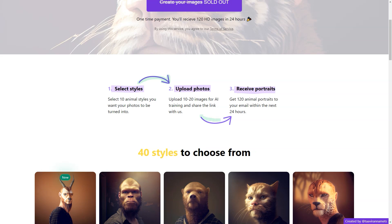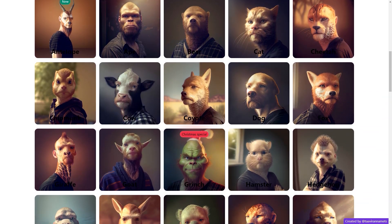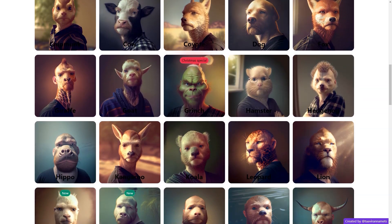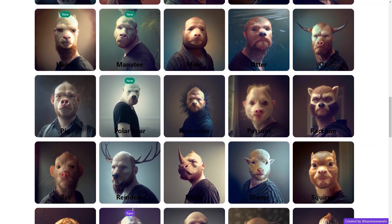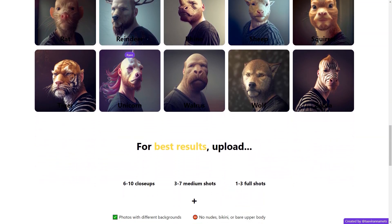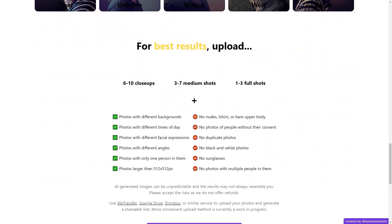Once you've selected, you upload 10-20 images to train the AI. These images should include a mix of close-ups, medium shots and full shots taken in different lighting conditions and with different facial expressions to get the best results. Within 24 hours, you'll receive 120 HD quality animal portraits via email.